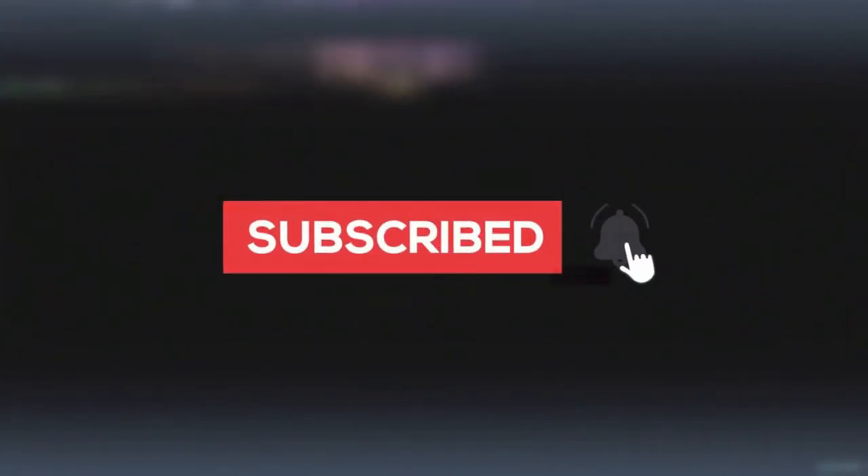Please subscribe to our channel for more interesting videos, and don't forget to like, share, and comment.